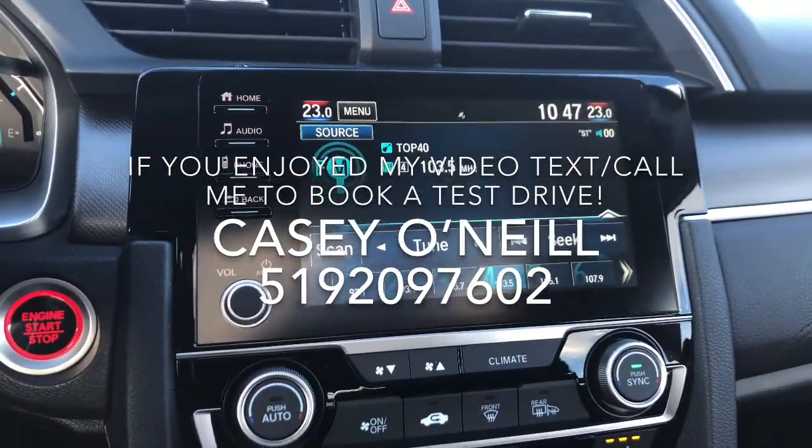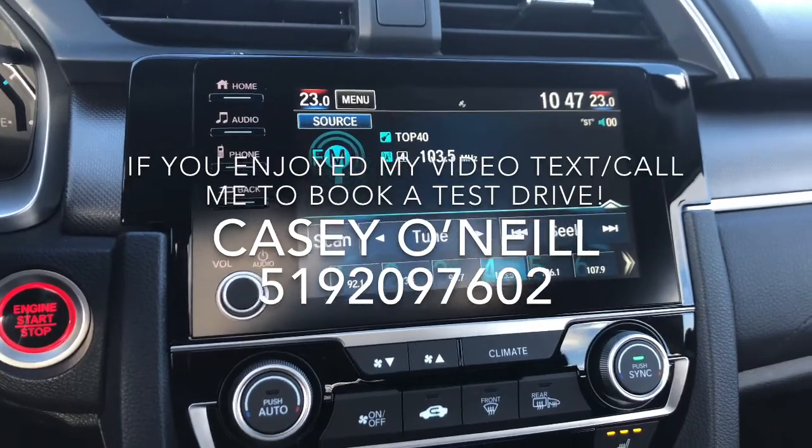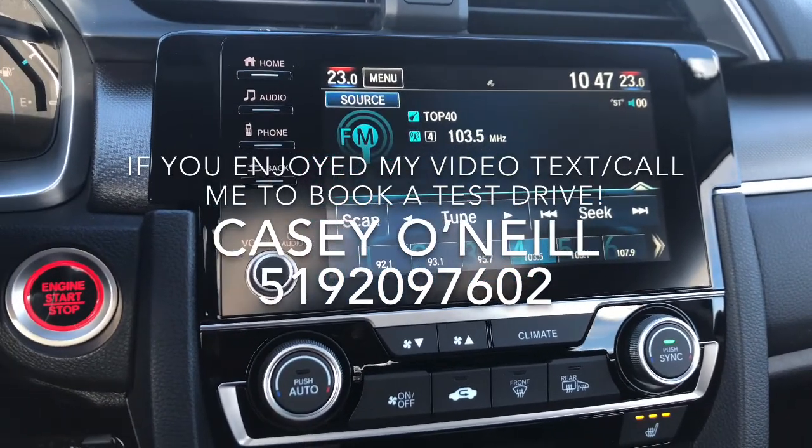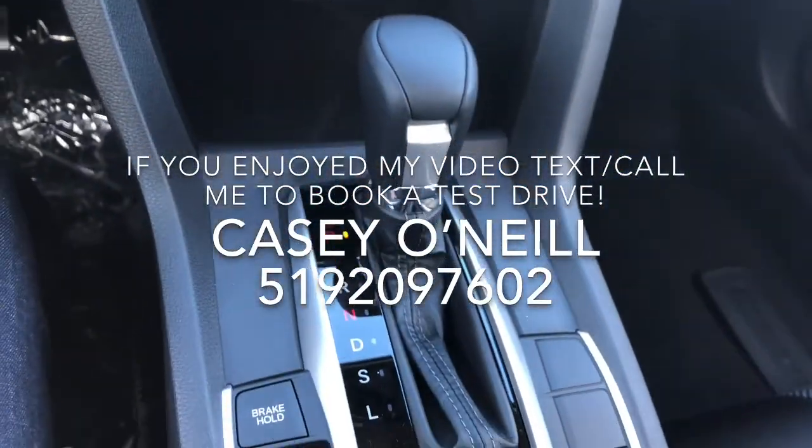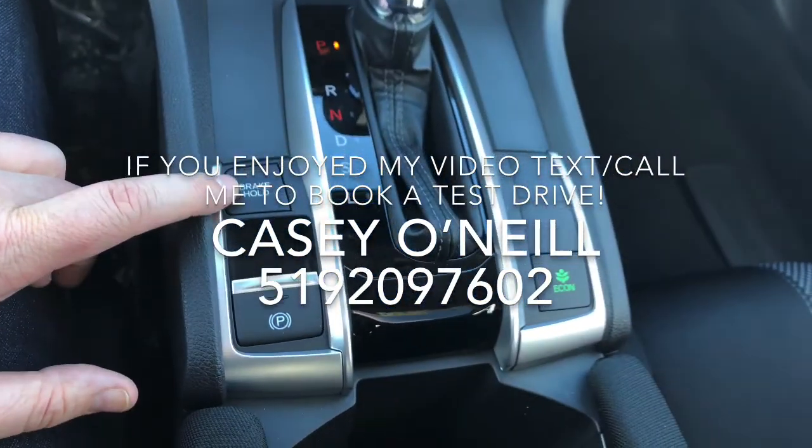Your phone can take over your screen — you can put your navigation up here, and Apple or Android apps will come up for texting, music, Waze for navigation — everything works like that.